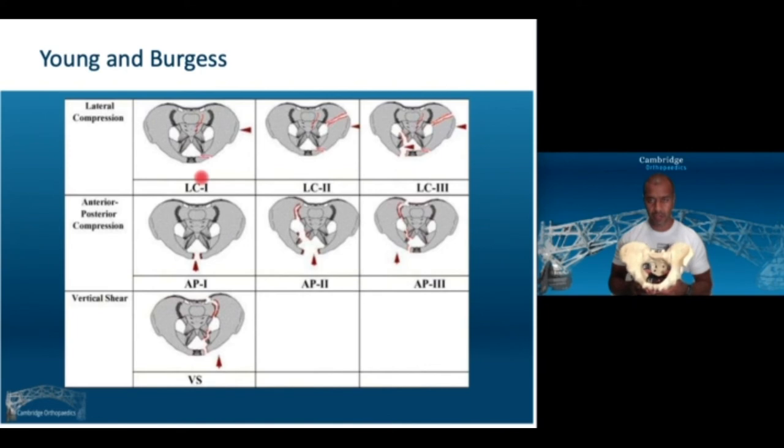The LC3 fracture occurs when there is an injury on one side and a contralateral injury on the other — often due to a rollover mechanism with internal force to one hemipelvis and a corresponding external rotational force to the other. The result is a sacral alar fracture or crescent fracture on one side and opening of the SI joint on the other. Importantly, when the patient arrives with a binder on a scoop, it can look just like a lateral compression type 1 — but it isn't. It's an LC3 masquerading.